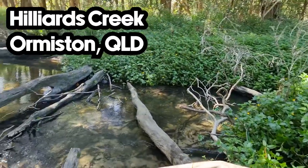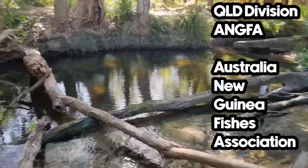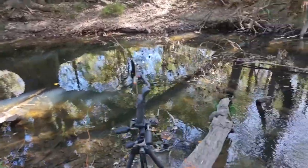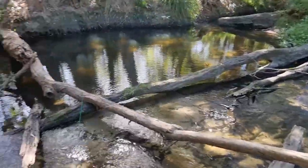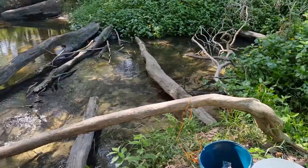We're out here this morning with ANGFA Queensland — the Australian and New Guinea Native Fishers Association — doing a survey at Hilliards Creek. I've picked a spot a bit off the beaten track from where everyone else is, and she's a beauty: a little billabong here with some fast-flowing water through here.